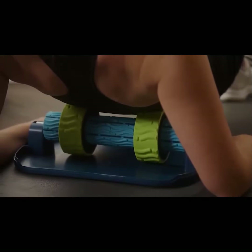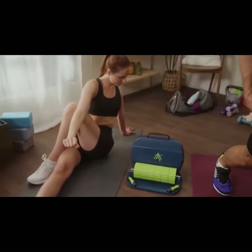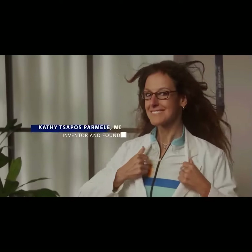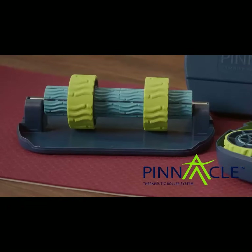Foam rolling is essential to every athlete for alleviating pain and injury and increasing long-term mobility. Created by a physician who is also an endurance athlete, Pinnacle Therapeutic Roller System is the only roller you'll ever need.